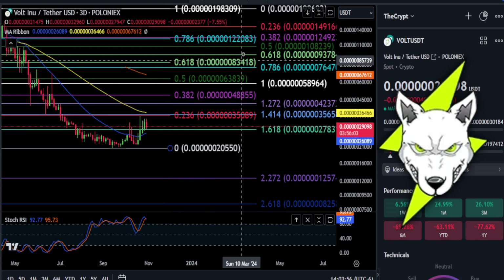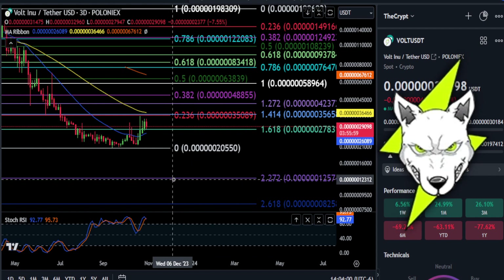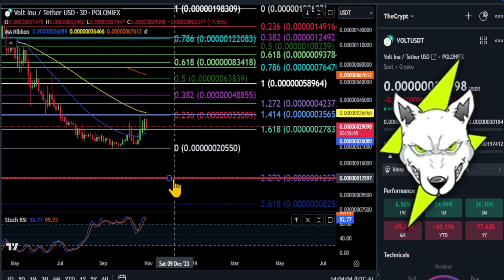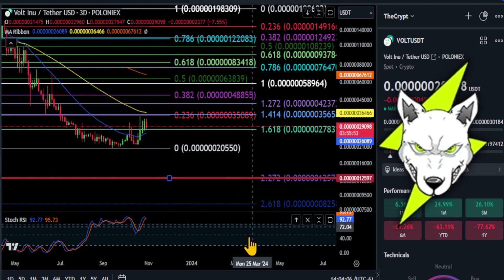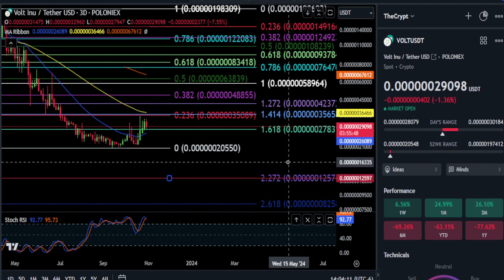All right everyone, welcome back. We are going to take a look at Volt Enu here. I have not ever covered Volt Enu here on the channel, so this is a first. We're going to draw a red support line here so we can get the other fib off of the chart so it's not so messy.